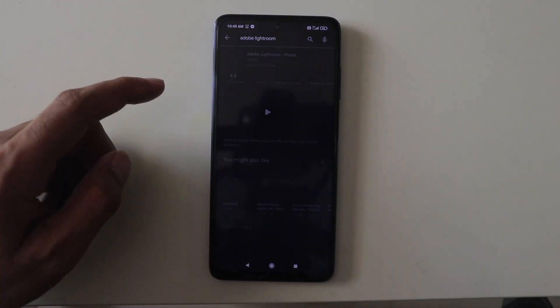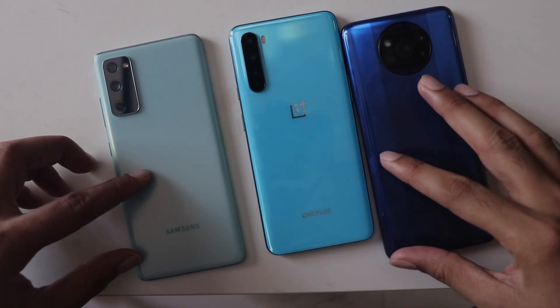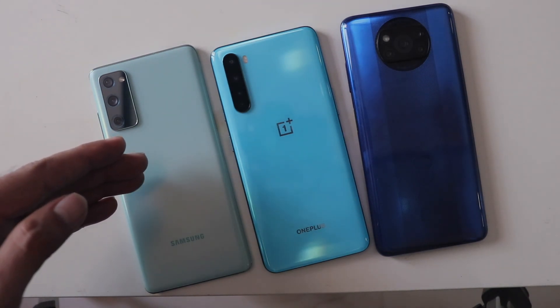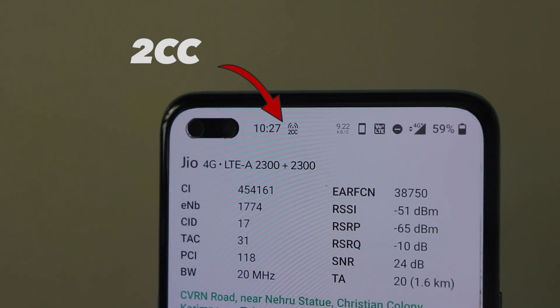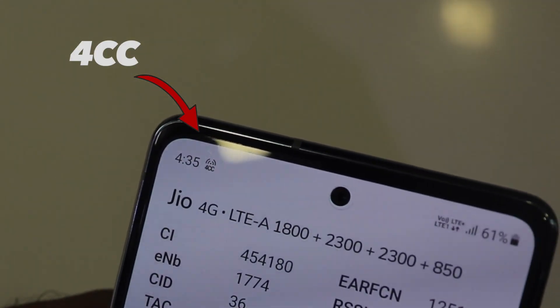Finally, downloading the same 100 MB app from the Play Store — all three phones downloaded it in just about five to six seconds, one second more or less, which is really impressive for a 4G phone. Regarding stability, I find the flagship phone to be the most unstable in terms of 4G Plus connection — it goes on and off. I didn't find this happen on the other two phones. Also, these two phones actually got connected to a higher band, and higher band means better speeds.